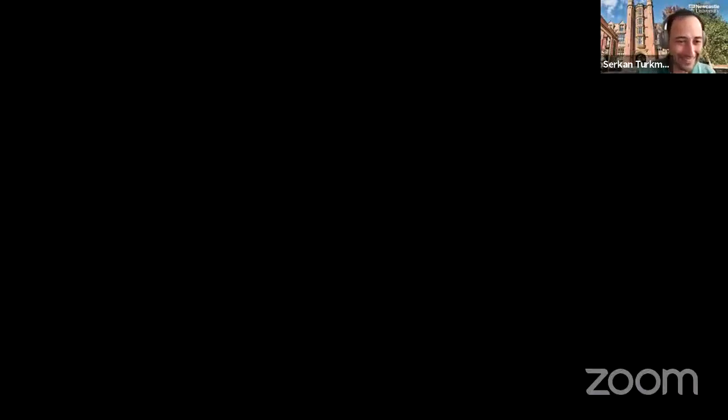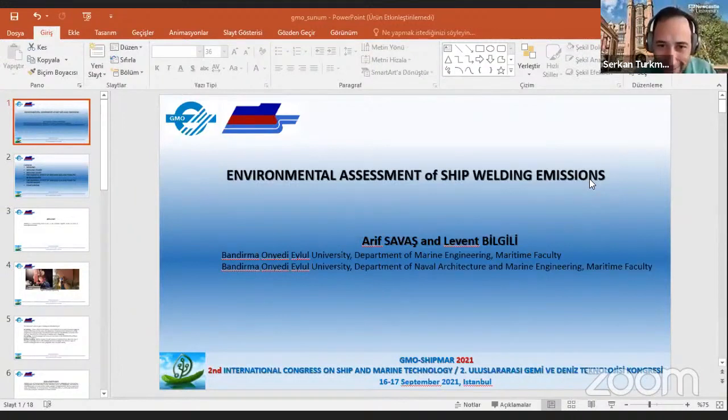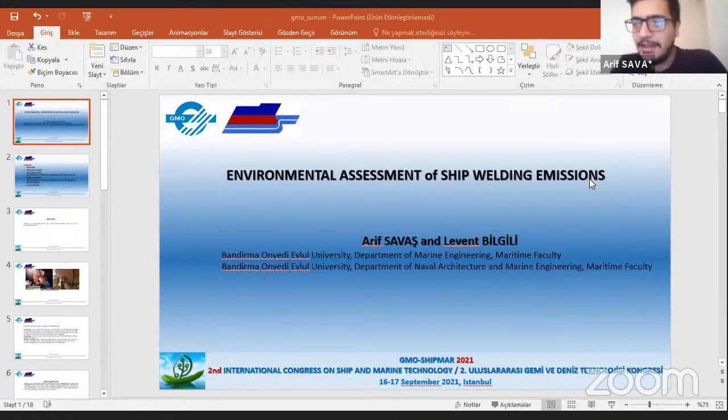Maybe they can also give a brief introduction to themselves. Dr. Savaj, are you presenting? You're muted, Arif. So sorry. Now we can hear you. I'm Arif Savaj from Mandirma Onido University. I am talking about the environmental assessment of ship welding emissions.